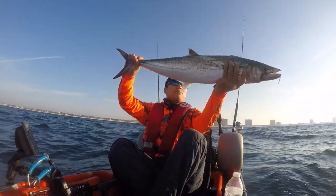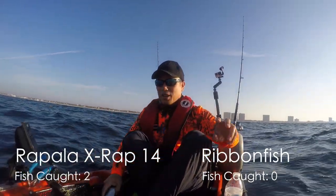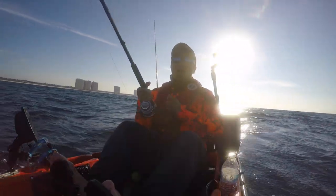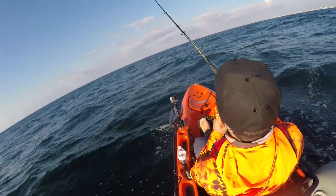Looks like a Spanish mack with all the ducks, but it is a king — second one. Holy smoke, this thing is running! This thing is peeling line. That is a run for the ages right there.